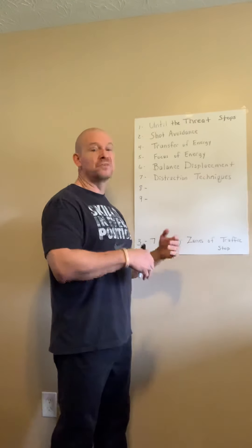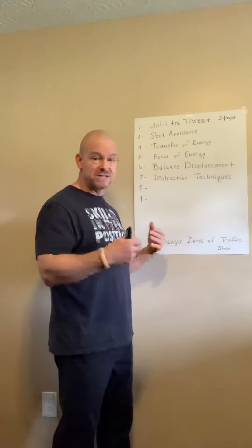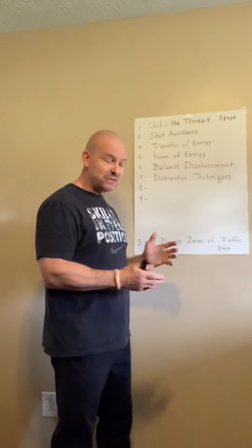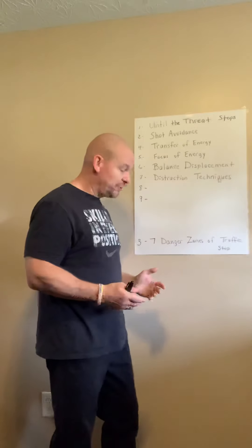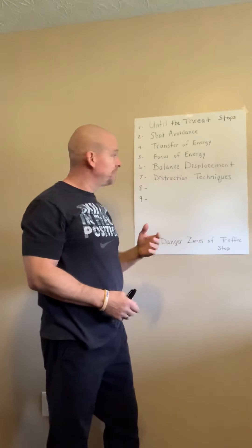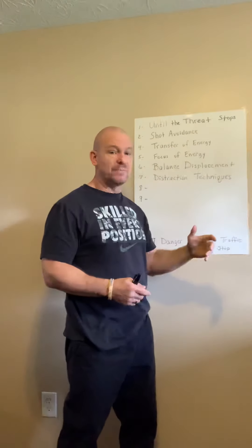This is what we did — this is what we recommend. We meaning all of us that have done this several times and have been through these kinds of attacks. Somebody pops out, comes around, and your hands are full — whatever's in your hand needs to go into them. A food tray, just like this, it's going in your face and in your chest. Why? Because as I'm walking with this, I have balance. They don't — they're coming at me.